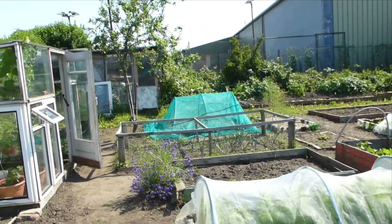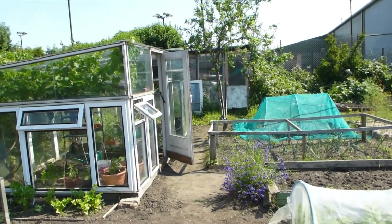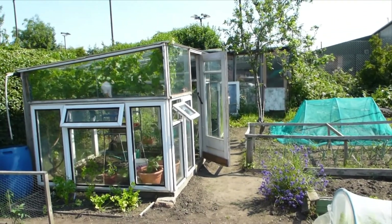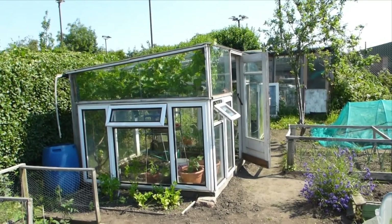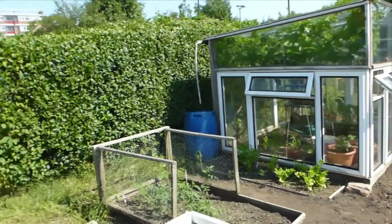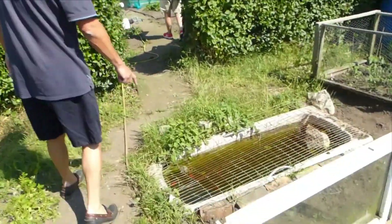And is that greenhouse yours? Digging for victory. Yeah, everything is here. Is that a vine or is it tomatoes? That's two vines. Come and look at the potatoes now. It's goldfish. Goldfish, eh?